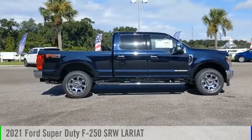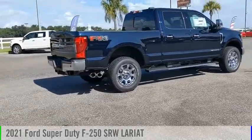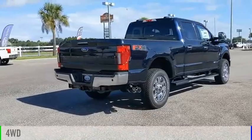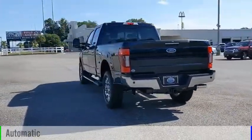Looking for the right vehicle? Check out the 2021 F-250 Super Duty. This vehicle is powered by a four-wheel drive, eight-cylinder, 6.7-liter engine and comes with an automatic transmission.